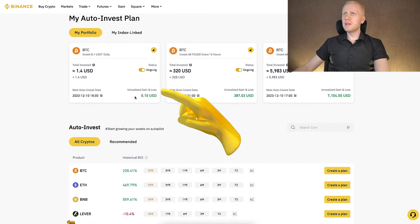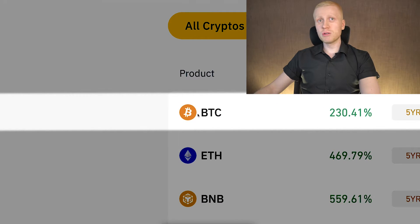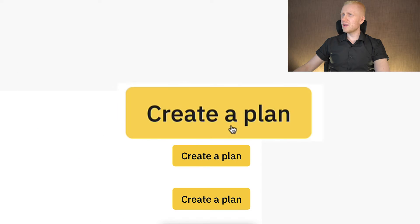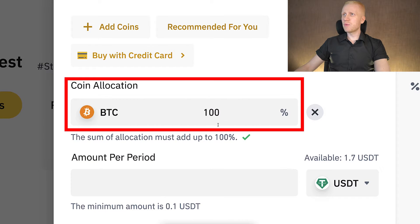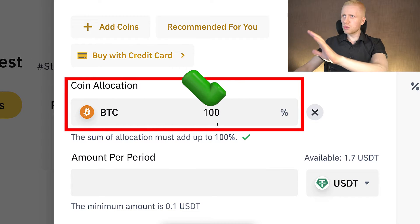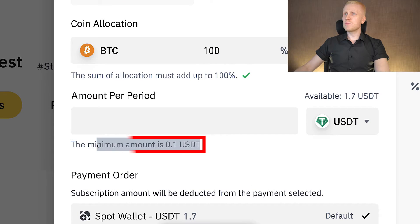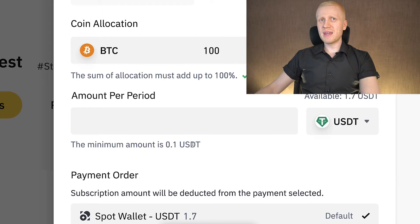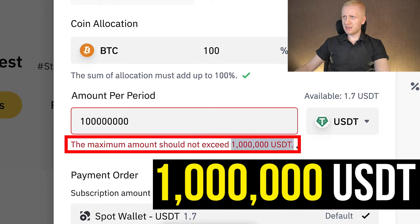First, scroll down a little bit on this page until you find BTC — that's Bitcoin. Then click on the right-hand side the button that says Create a Plan. Next you will see BTC at 100%, and if you are seeing that you know you are doing things correctly. Then you choose the amount per period. You can see the minimum amount is 0.1 USDT — that's 10 cents — and the maximum amount is 1 million USDT.